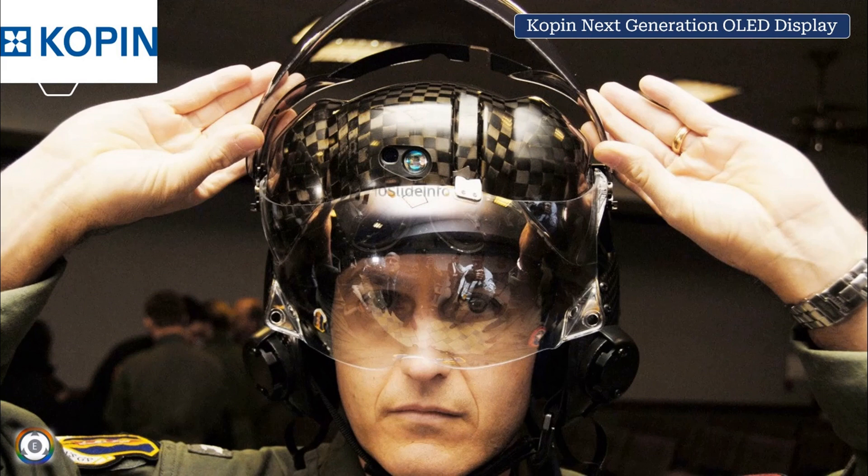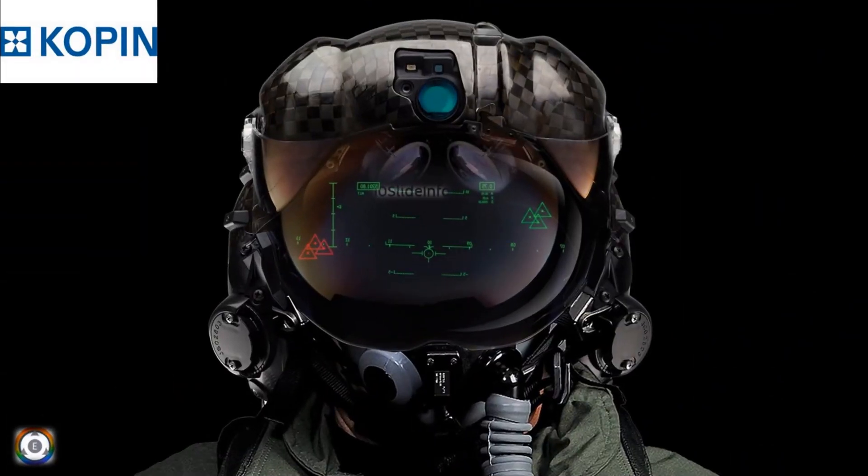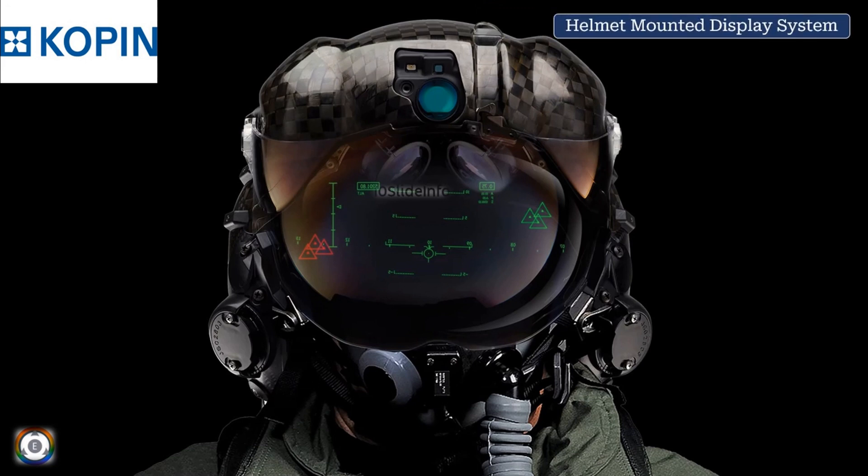Welcome back to Tainslate Info. In order to make sure the F-35 fighters are upgraded according to the evolving threat and technologies, Kopin has come up with a next generation OLED display. The display is being developed for use with the F-35 Lightning II Joint Strike Fighter aircraft's helmet-mounted display system.